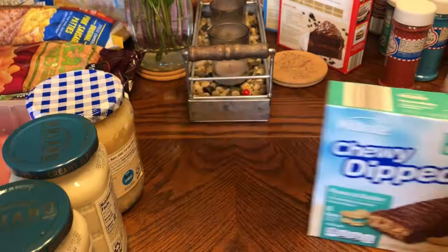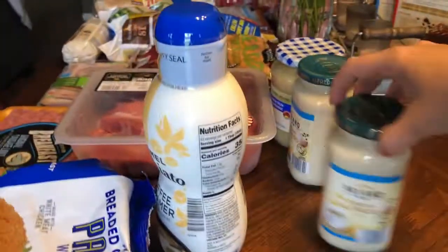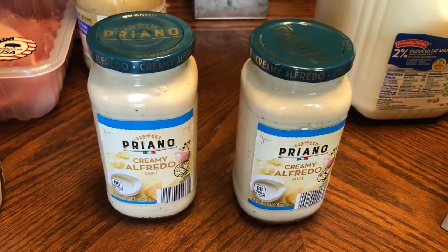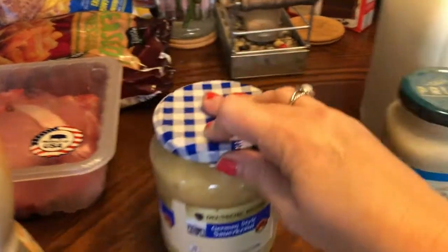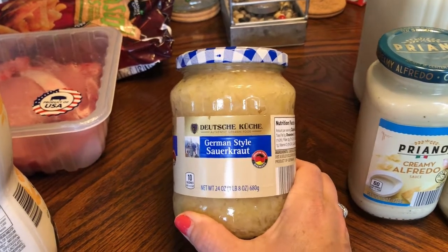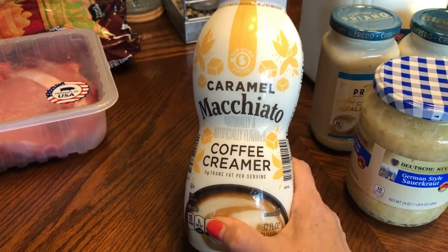I was completely out of milk so I picked up some of that. I picked up two things of the creamy Alfredo sauce — going to make a shrimp dish later. I also picked up a thing of the German-style sauerkraut; this stuff is really really good if anybody's into sauerkraut. And I was completely out of coffee creamer so I picked up a thing of the caramel macchiato coffee creamer.